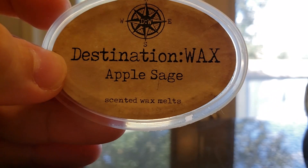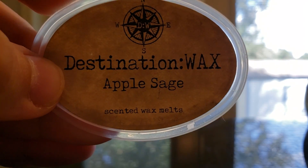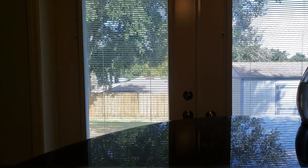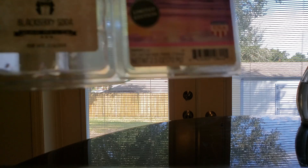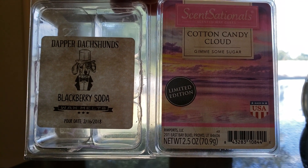Apple Sage from Destination Wax — herbal blend of apples and light sage. I've talked about this one on my channel before. It's a very nice herbal apple scent. I love that one very much. I mixed these two together just to get through them — both of them are very light throwers. Dapper Dutch Hounds is Blackberry Soda, and Cotton Candy Clouds is from Sensationals.